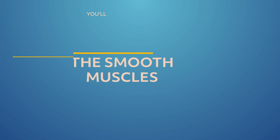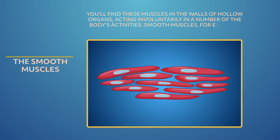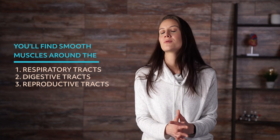The smooth muscle doesn't have the same striation that the skeletal or cardiac muscles have — that's why these muscles are called smooth. You'll find these muscles in the walls of hollow organs, acting involuntarily in a number of the body's activities. Smooth muscles contract to push food through the intestines and urine through the bladder. Smooth muscle in the uterus helps in the birthing process during contractions. You'll find smooth muscles around the respiratory, digestive, and reproductive tracts. The stomach and lungs are two more examples of smooth muscles.